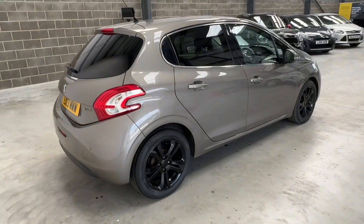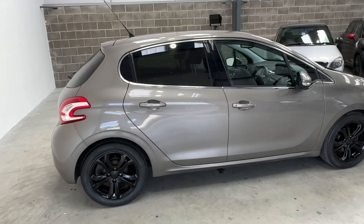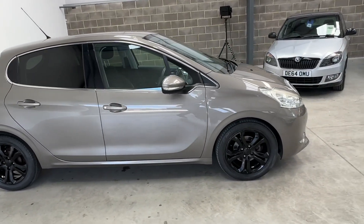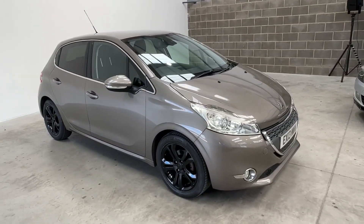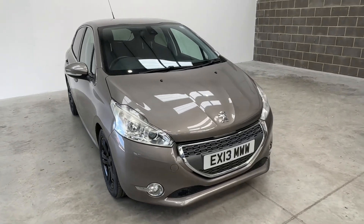Driver's side now. You'll notice the black wheels that go really well with the tinted windows — it's quite striking, looks really nice. It's a 13-plate car, so it's 11 years old. It won't be perfect, but I try my best to make them look as nice as I can. And around the front again with the Peugeot badge.